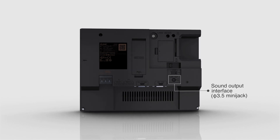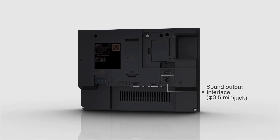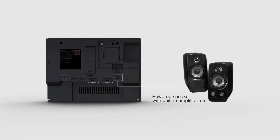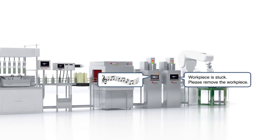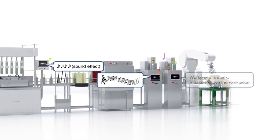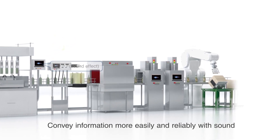The GT25 Wide Model is equipped with a sound output interface as standard. With a powered speaker connected to the sound output interface, the GOT becomes a sound notification system. Messages, melodies, and sound effects can be played to convey information to workers more reliably.